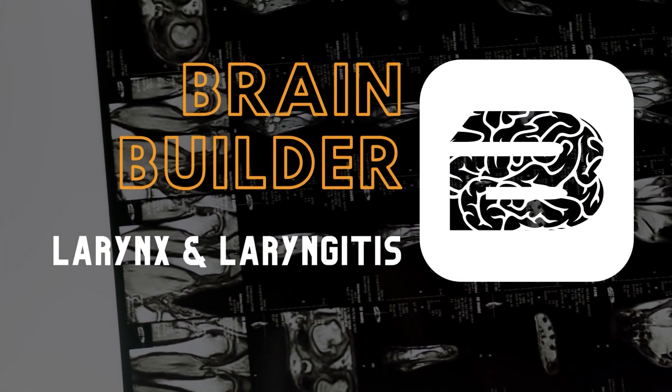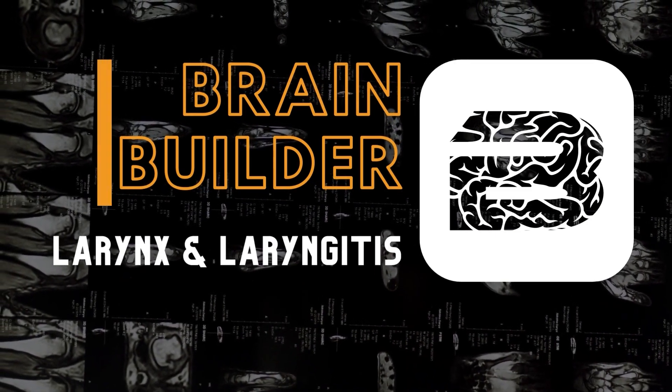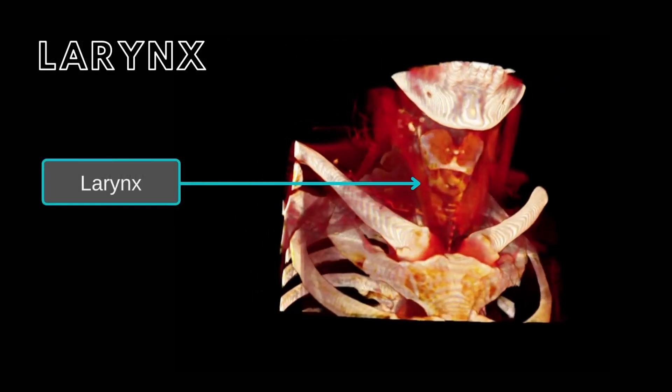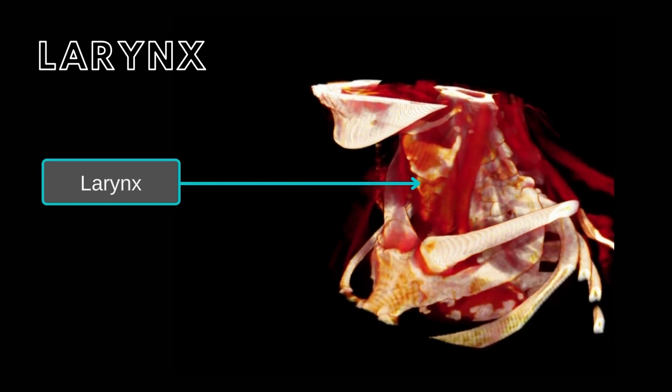Today we are going to look at a BodyViz Brain Builder about the larynx and laryngitis. The larynx is the most superior structure of the upper respiratory system. The larynx opens superiorly and posteriorly into the pharynx, and inferiorly it opens into the trachea.